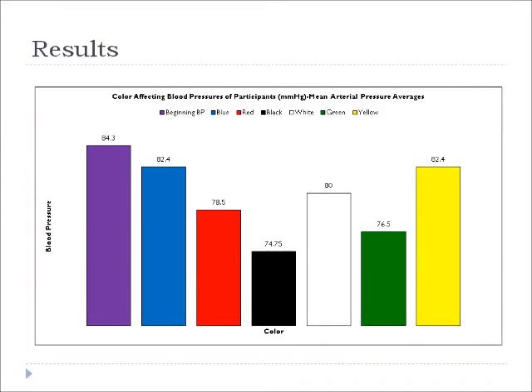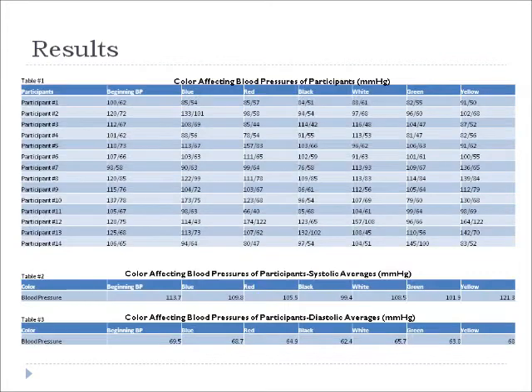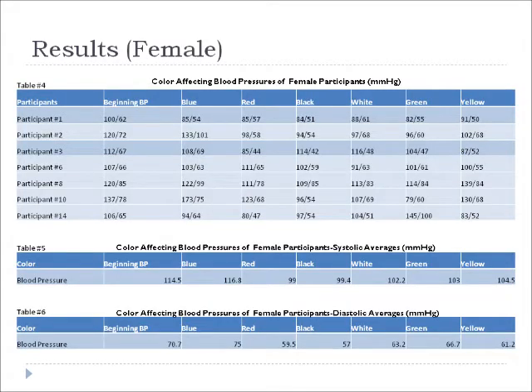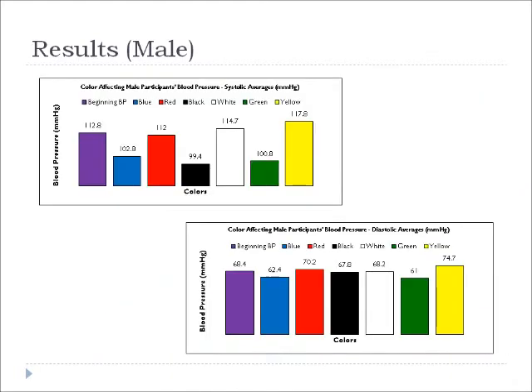Here's a graph, and here are the mean arterial pressures for females and males, and here are the two graphs for that. I also did the systolic and diastolic averages of all of the participants, and here are the graphs for that, and also for the females. I also did the males, and here are the graphs for that.